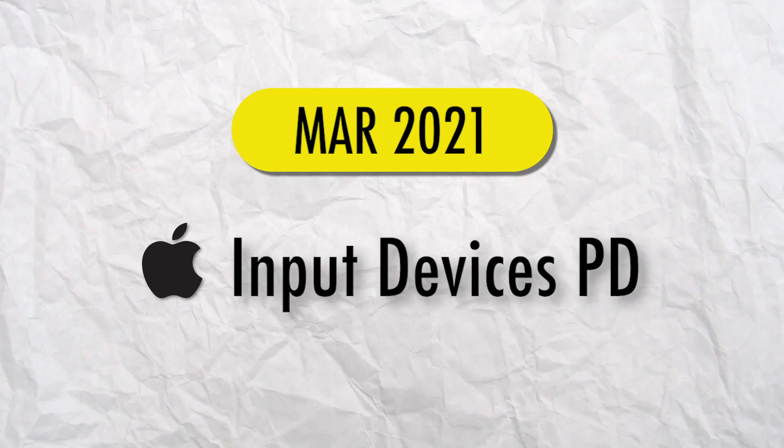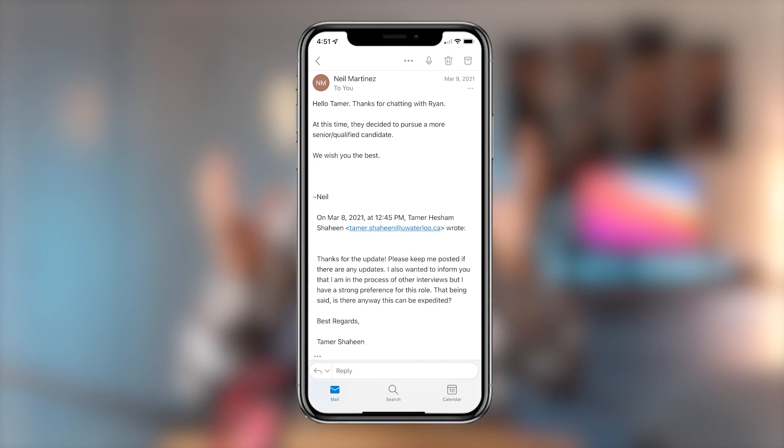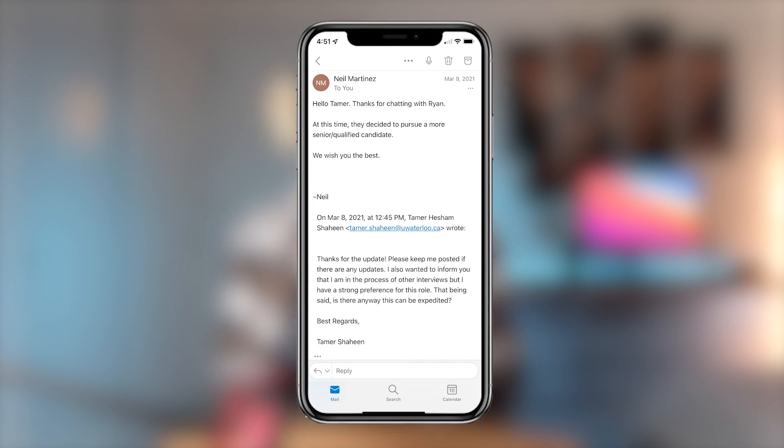Fast forward to March of 2021 — a friend referred me to a full-time role at Apple as an input devices product design engineer. I honestly wasn't going to do that interview, but Apple is kind of like a toxic ex — no matter what, you just can't get rid of it. So I did a few interviews with a bunch of different engineers on the team, but to no surprise, I was rejected and heartbroken once again.